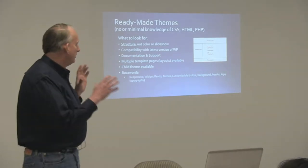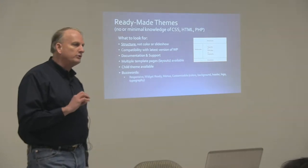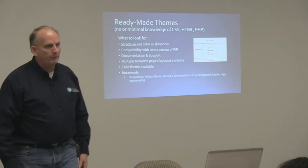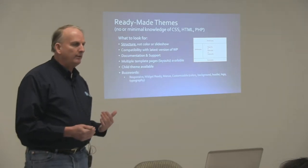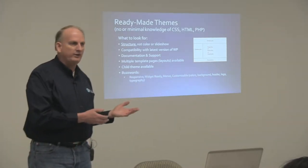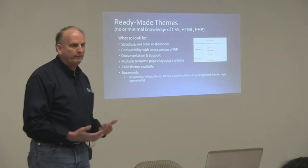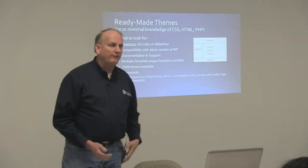If you get a theme where they say there's a child theme available and let you download it, you can be pretty sure they wrote that parent theme in a way that makes everything overridable within a child theme. There are a lot of themes, especially written by people who don't conform to WordPress standards, that aren't written so that everything can be modified in a child theme. You get to a point where you'd have to make changes to the parent theme's files in order to make your child theme work, and in a lot of ways you're defeating the purpose of having a child theme.